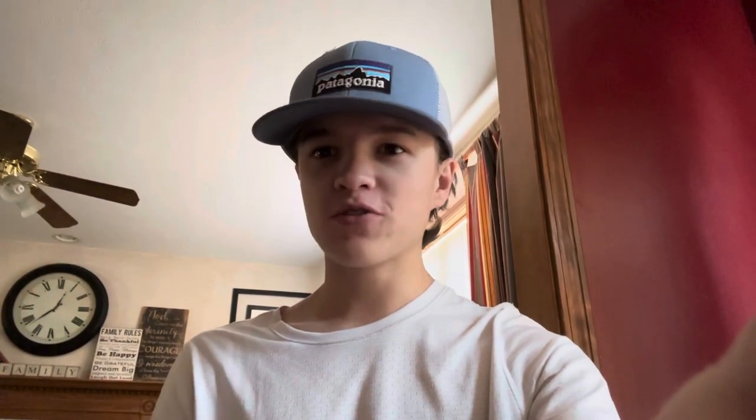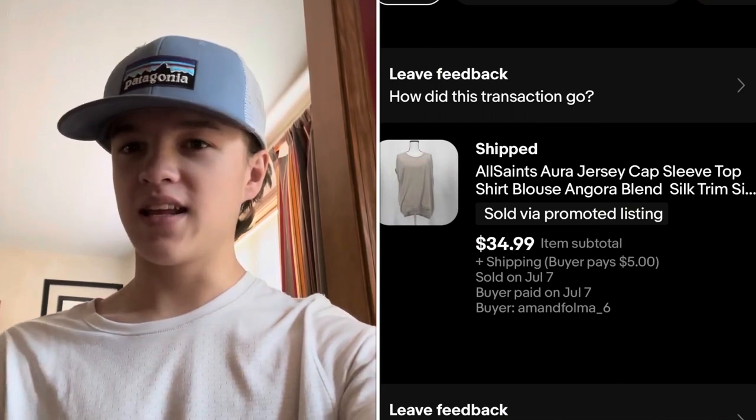I filmed this video two days before going to the stores, so if I got an offer on anything I'll accept it as long as I'm still making more than the buy/sell/trade store would give me. Update: that All Saints shirt actually sold for $35 on eBay — I had flipped a coin, Siri said don't take it in, and it sold. Sometimes it's just super random.